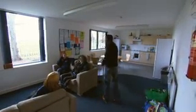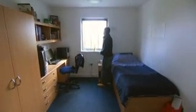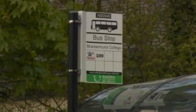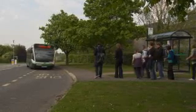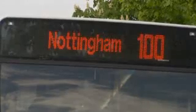I chose Brackenhurst mainly because of the superb accommodation on campus. This is the kitchen-slash-common-room area. You get your own bathroom and a big bedroom — it's bigger than my bedroom at home. Some students choose to live at NTU's city accommodation and commute, but here at Brackenhurst you really can make the most of a beautiful rural setting that's just 20 minutes from a big city.